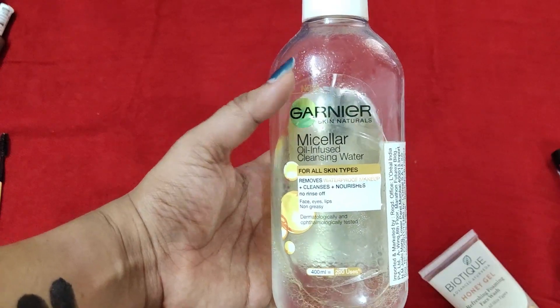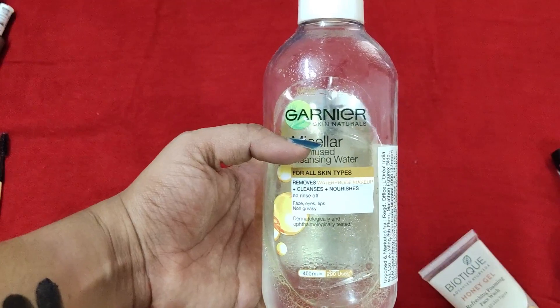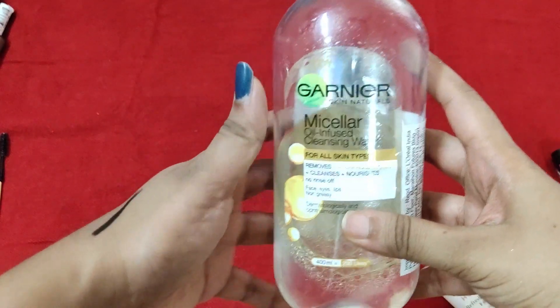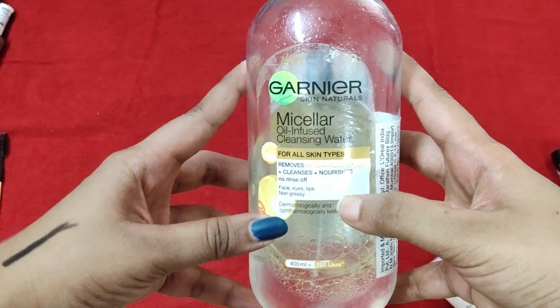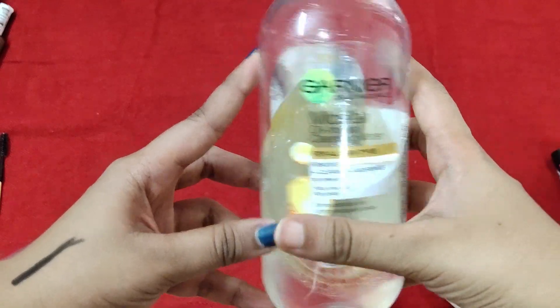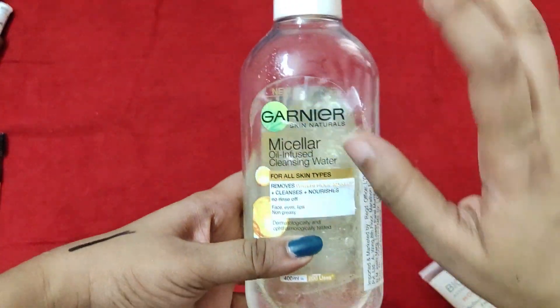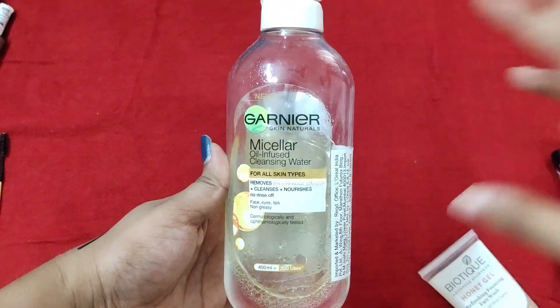The next one is the Garnier Micellar Oil-Infused Cleansing Water. There's a pink variant which is a little more mild, and it comes in two sizes. The smaller one retails for about 125 rupees. This is an excellent makeup remover if you're looking for a product that removes makeup and leaves your skin very clean. I love this and have emptied so many bottles of it.